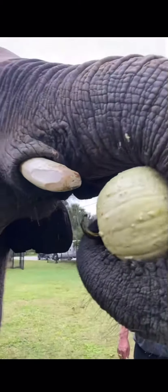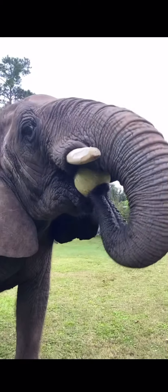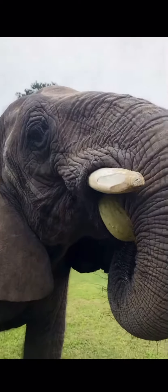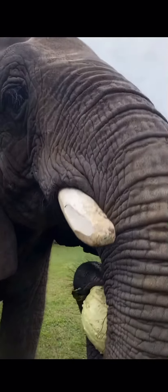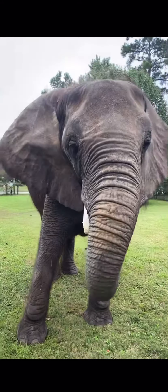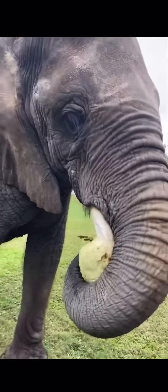There we go - she's gonna pop it open, she wants to see what's inside! She's a smart one. You've been played, girl, I'm sorry.